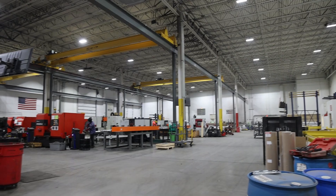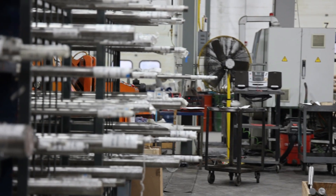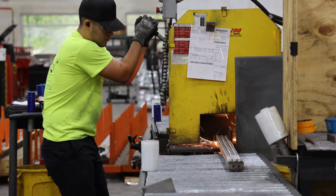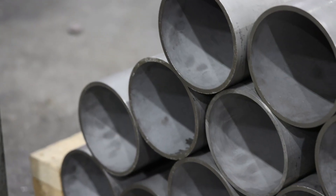This facility specializes in processing long product of all shapes and sizes using industry leading machinery such as cold saws, band saws, chop saws, and water jet to cut varying grades of titanium, nickel alloy, common stainless, and specialty stainless grades.